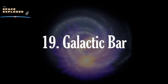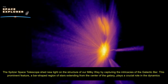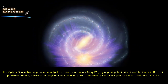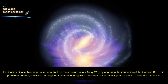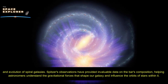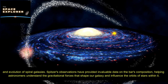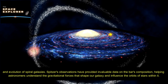The Spitzer Space Telescope shed new light on the structure of our Milky Way by capturing the intricacies of the galactic bar — a bar-shaped region of stars extending from the center of the galaxy that plays a crucial role in the dynamics and evolution of spiral galaxies. Spitzer's observations have provided invaluable data on the bar's composition, helping astronomers understand the gravitational forces that shape our galaxy and influence the orbits of stars within it.